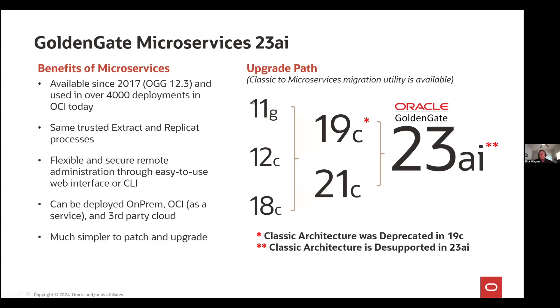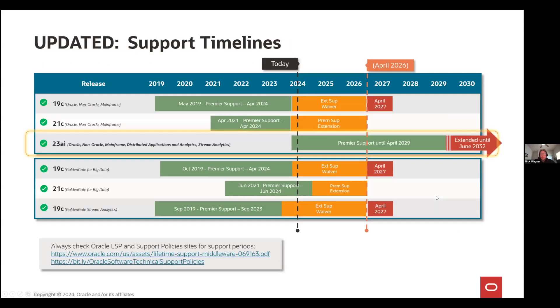I just wanted to quickly go over the upgrade path. So if you're on Golden Gate 11, 12, or 18, you'll need to go to 19 or 21 first. It's here where you should look at converting to microservices, and then you can upgrade to Golden Gate 23 AI. This will make more sense in a couple of slides when I get into the architecture of microservices. So go to 19 or 21C, then switch to microservices, and then go to 23 AI.